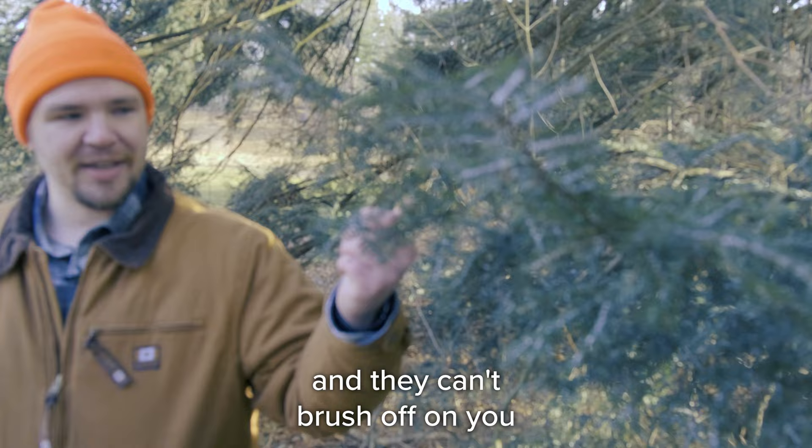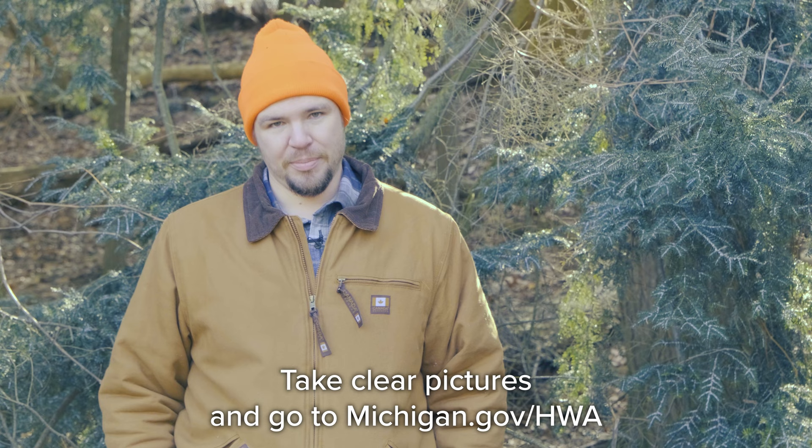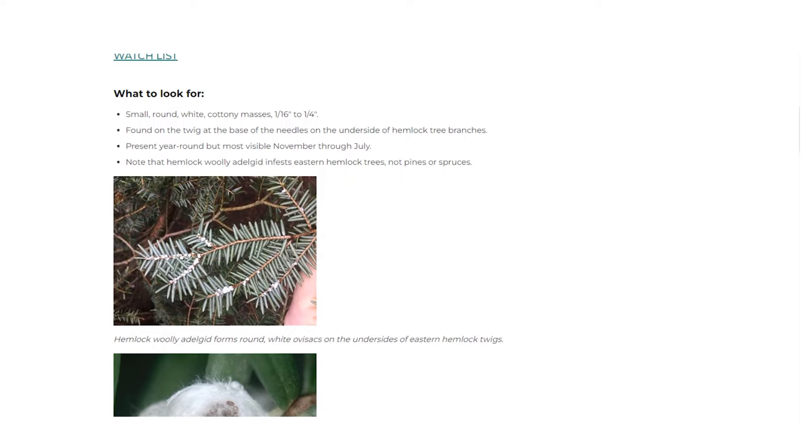Once they reach the woolly stage, they're not as mobile and can't brush off on you, so they won't be transported. If you are outside of a quarantine county, you should not remove the insects from the tree. Take clear pictures and go to michigan.gov/hwa to report the infestation.